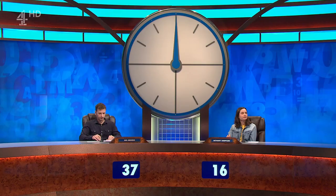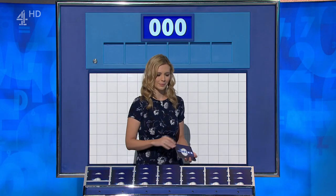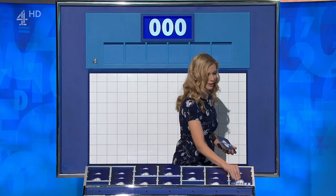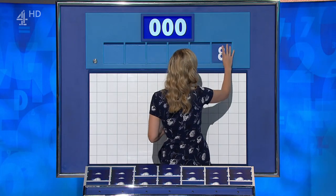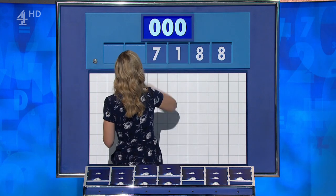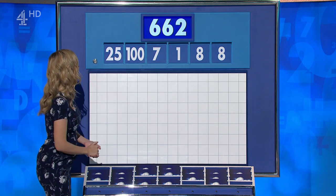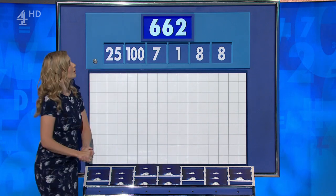Now, Bethany, it's your choice of the numbers. Can I have two from the top, please? If you work with satellites, I'm guessing you're a bit maths-y? Yeah. Right, here we go. Two large, four little — accepting ten points. We have eight, eight, one, seven, and the large one's 125. And the target to reach 662.